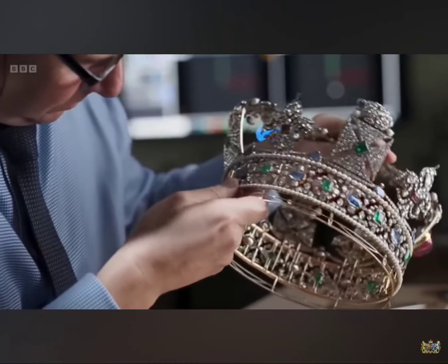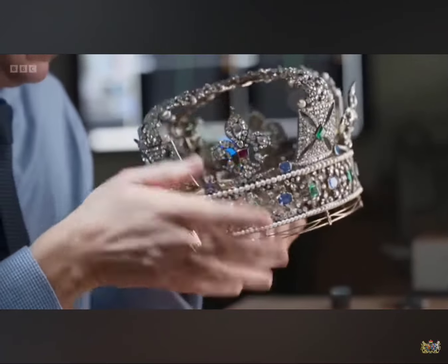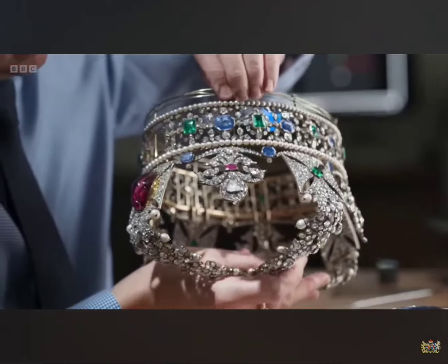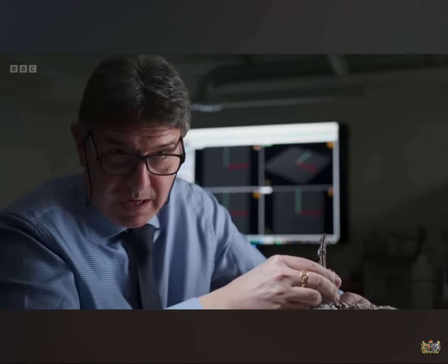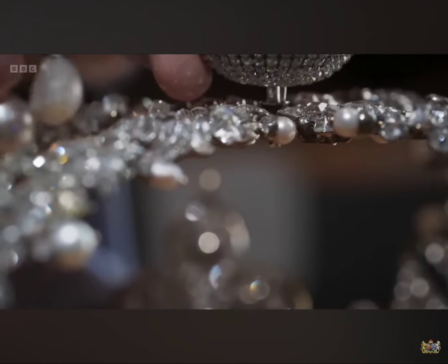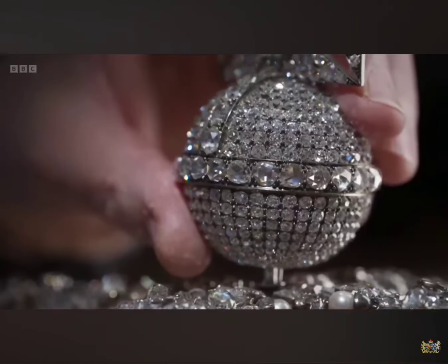On this occasion we have been asked to modify three crowns for the upcoming coronation on May the 6th. Each monarch's head is a different shape, so for every coronation the crowns must be adjusted to fit the king and queen. We need to remove as much of the pieces that detach before we start our modification, and at the moment I'm in the midst of taking off the monde and the cross pattée.